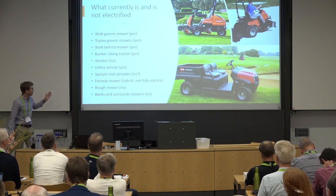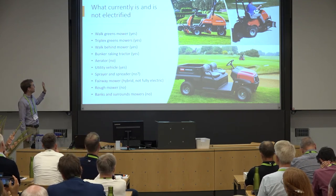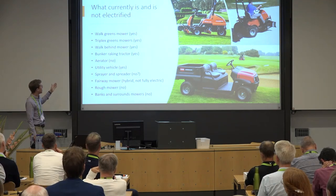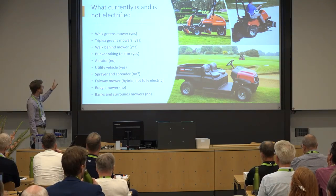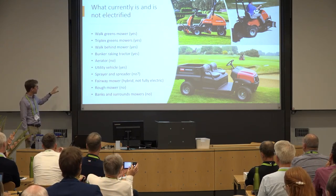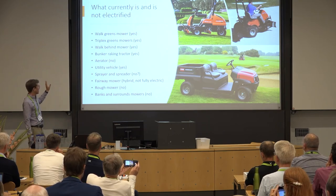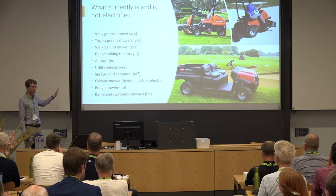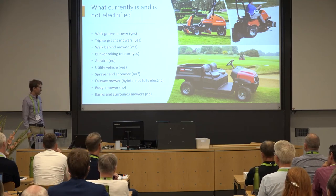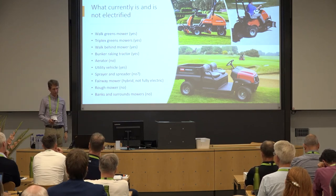Currently, walk mowers, triplex mowers, walk-behind mowers, and bunker-raking tractors are electrified. Utility vehicles are also available electric. Aerators are not. Sprayers and spreaders — not yet to my knowledge. Fairway mowers have some hybrid models but nothing fully electric on the market yet. Rough mowers and banks-and-surround mowers are not electrified yet either. So there's progress we can still make as an industry on that front.